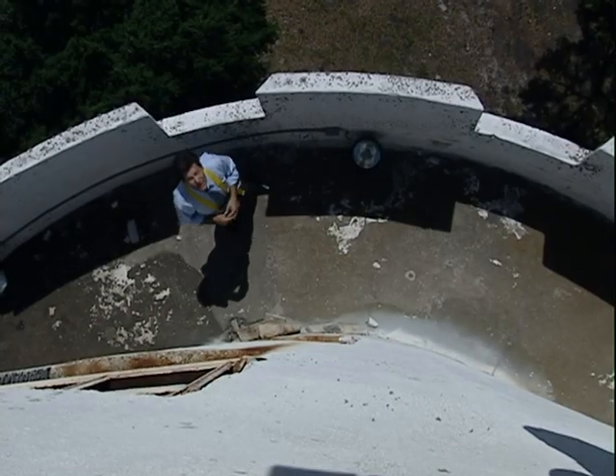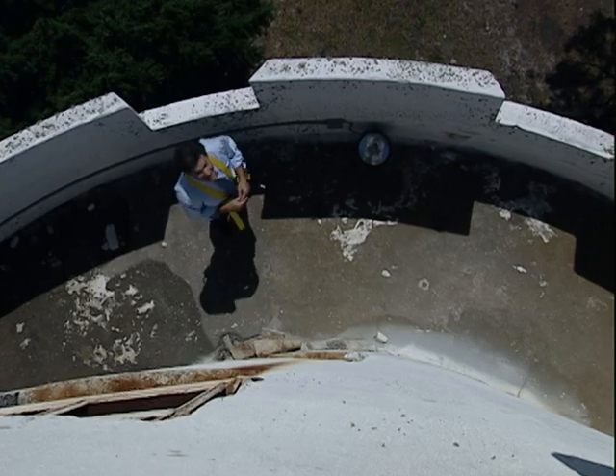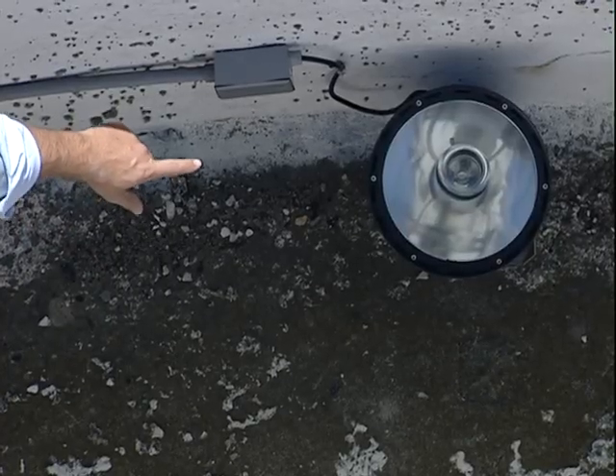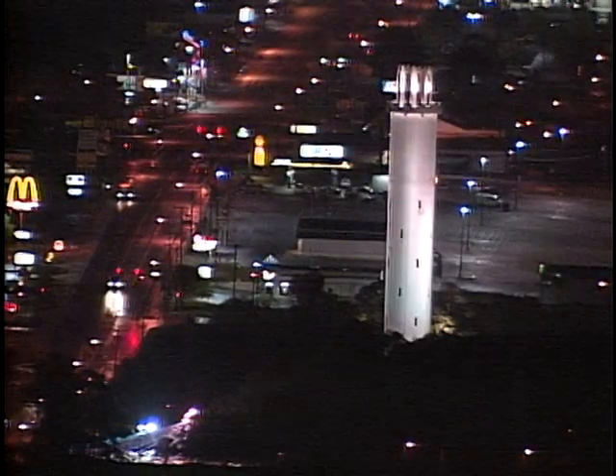The city of Tampa has some aggressive restoration plans for not only this property, but the tower itself. That began actually last year with the installation of these lights, which bring the tower back to life at night.